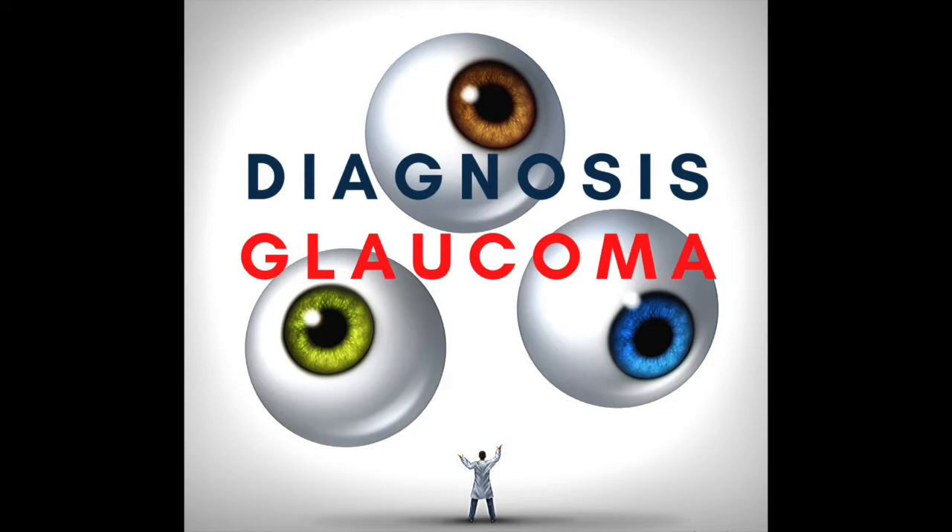Hello there and thanks for joining us. Today we're going to be talking about glaucoma surgery. It's a continuation of our previous two discussions, but now we're going to be talking about minimally invasive glaucoma surgeries — specifically the ones used to treat your angle, called angle-based MIGS procedures. MIGS stands for minimally invasive glaucoma surgery.